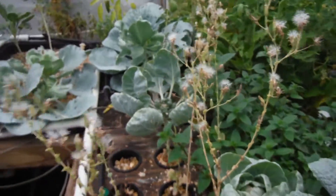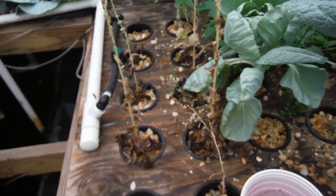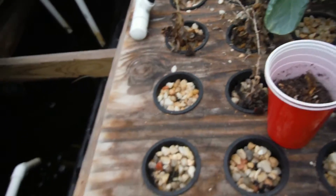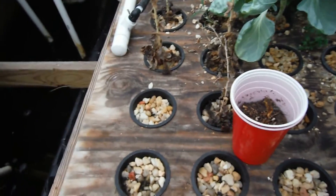Lettuce is all going to seed. I don't even know why I'm letting it go to seed over here in these little three-inch net cups. But hey, what the heck — see if something pops up. That's been dead for a while. I did that a long time ago.